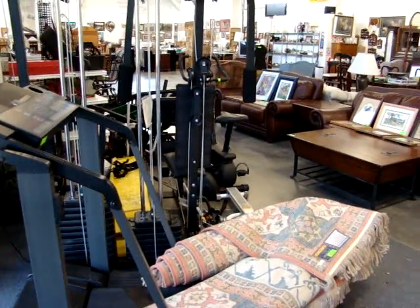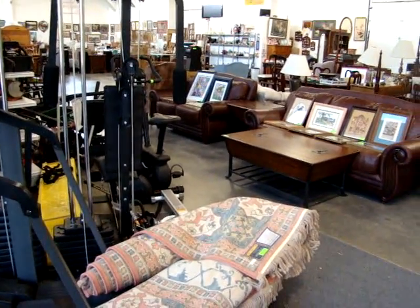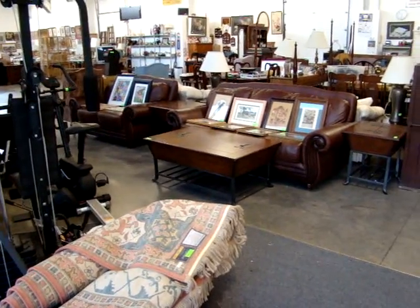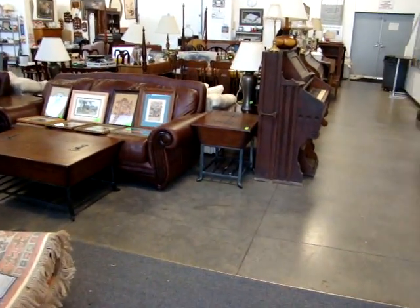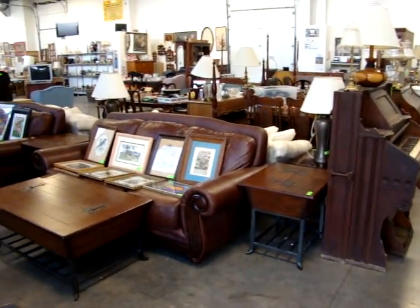Hello and welcome to Dixon's Auction Gallery. The preview you're about to see is for Wednesday, May 16th, 2012, Weekly Estate and Consignment Auction. We are packed with a lot of fantastic stuff this week.